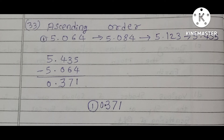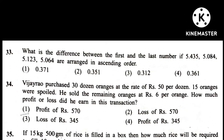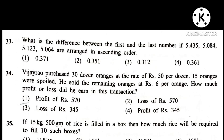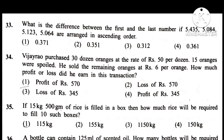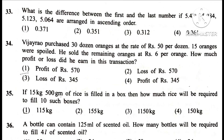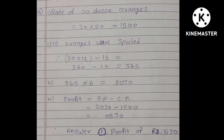Question 34. Vijay Rao purchased 30 dozen oranges at the rate of Rs. 50 per dozen. 15 oranges were spoiled. He sold the remaining oranges at Rs. 6 per orange. How much profit or loss did he earn in this transaction?